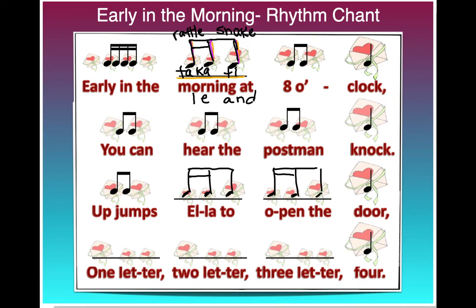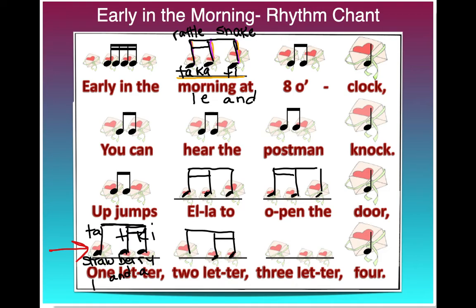We have one new rhythm left today, and that's in our bottom line. It looks just like the other ones, but it's reversed — the two quicker sounds are at the back of the rhythm, and the slower sound is at the front. That means my double beam now goes at the end: an eighth note at the beginning and two sixteenth notes at the end. "One letter" — we're going to call this "strawberry," or with the rhythm syllables: ta-ti-ki, and with the counting system: one-and-a. We have that rhythm again here, and here.